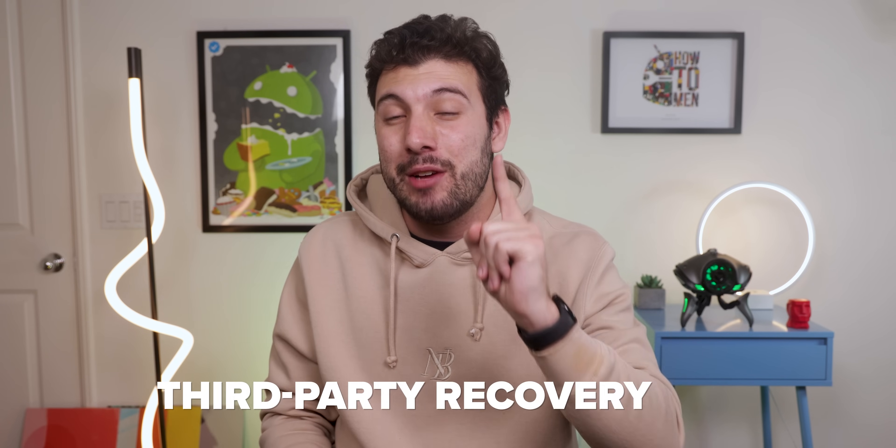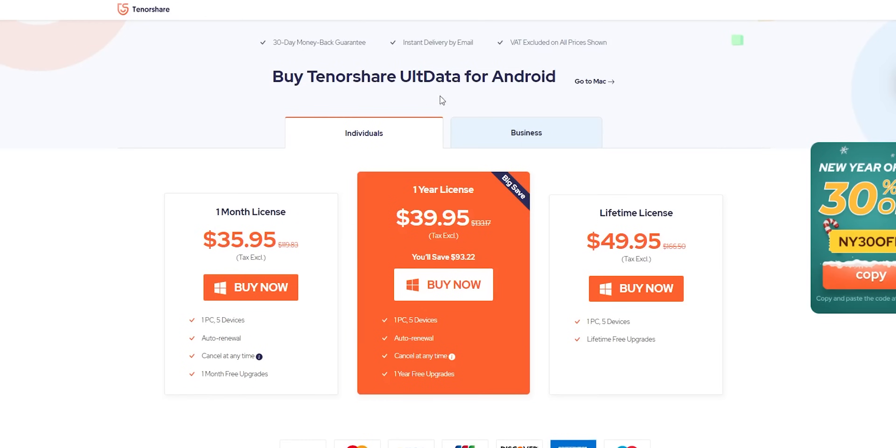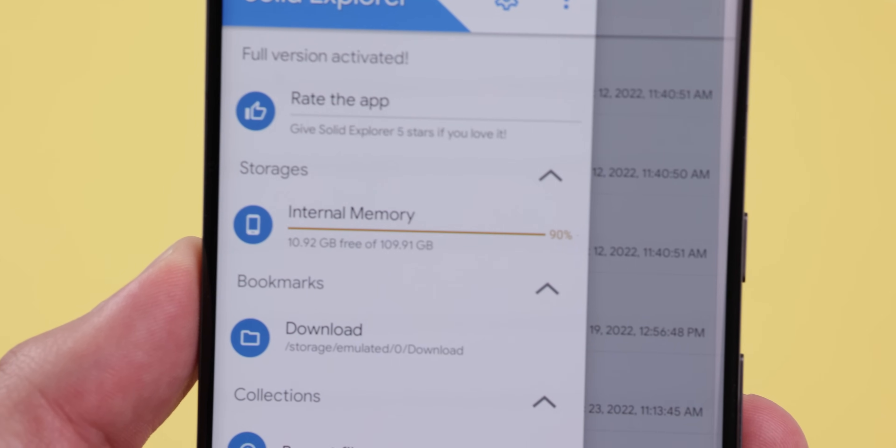If you don't feel like factory resetting your phone but still want to retrieve that deleted file, the last resort is to use a third-party recovery app. But that's where things start to get really sketchy, because the grand majority of them are straight up scams. I tried some of them for this video, paid some good money up front, and ended up empty-handed. The main reason most of these recovery apps don't work is because retrieving a deleted file from your internal storage is pretty much close to impossible.